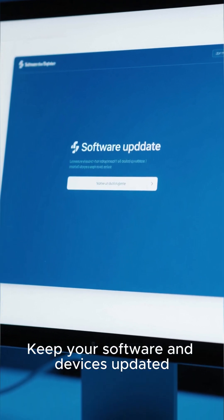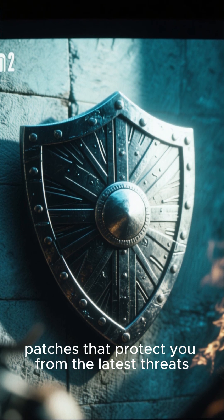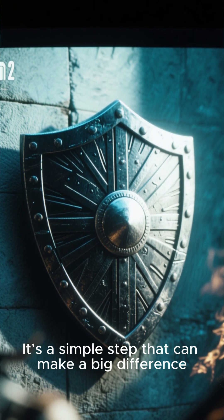Keep your software and devices updated. Regular updates often include security patches that protect you from the latest threats. It's a simple step that can make a big difference.